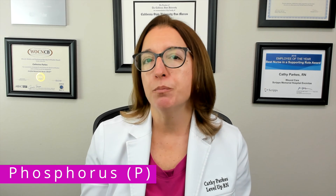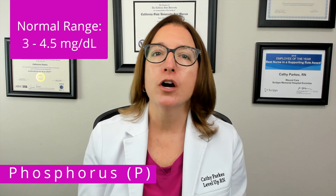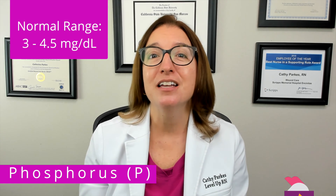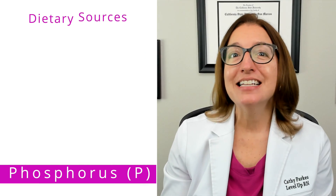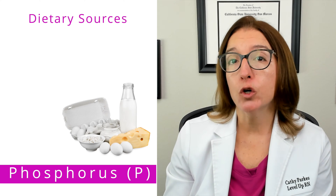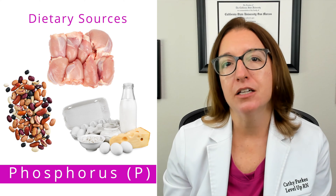Next we have phosphorus, which is an electrolyte that is essential for bone and teeth mineralization, cell structure, as well as energy production. The normal range for phosphorus is between 3 and 4.5 milligrams per deciliter. Our cool chicken hint to help you remember this range is phosphorus is normally around 4. Dietary sources of phosphorus include dairy products such as milk, yogurt, and cheese, as well as fish, poultry, eggs, and legumes.